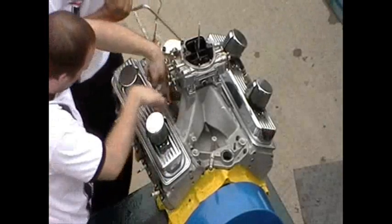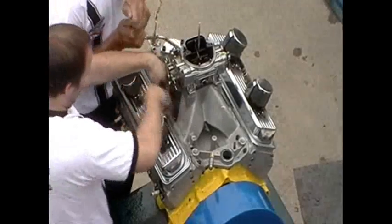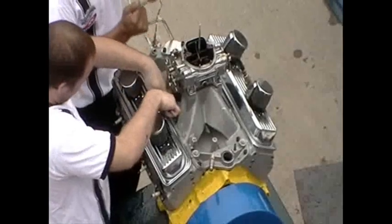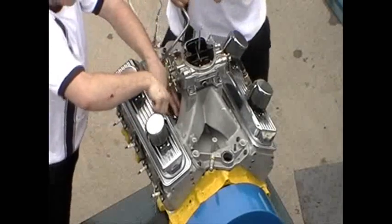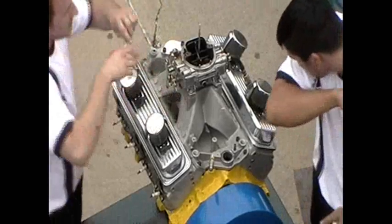How many horsepower do you think this thing has? We'll never know — there's no cooling system on this, so we can't run it long enough to find out for sure. We're guessing somewhere around 300.